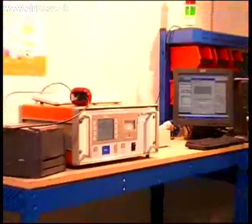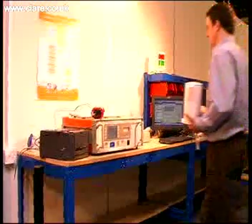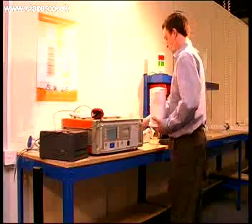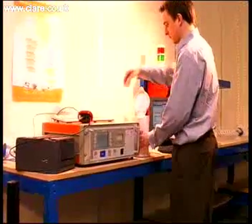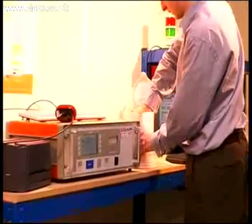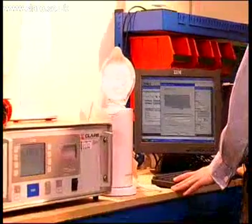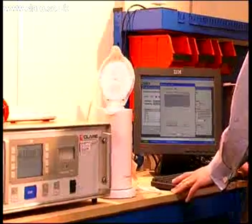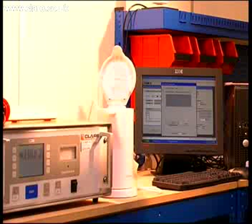A test sequence is created and the system is put into run mode. The operator will typically log in and then select the test sequence they wish to perform. These are displayed in list format on the PC. The operator is then prompted to enter a product serial number, which can be via a barcode, and then to press Start or close the guard interlock. The tester will then perform the test sequence automatically without stopping. Results are stored for each test and reports and labels can be printed post-test.